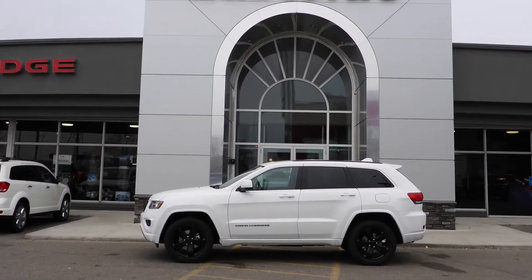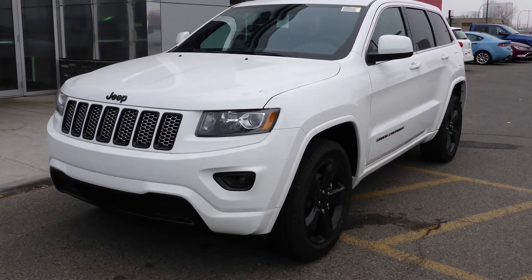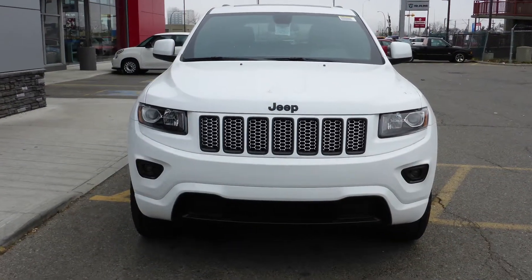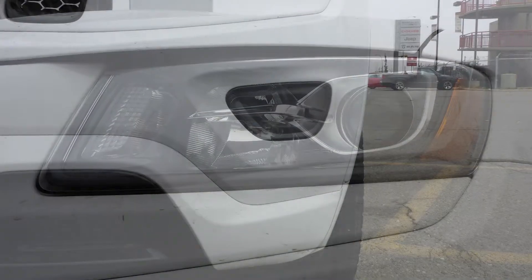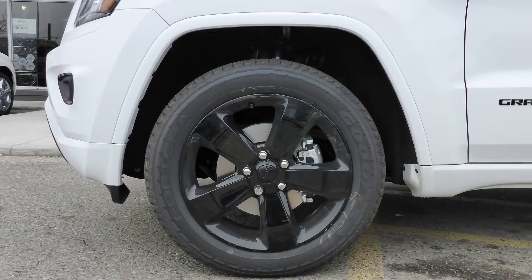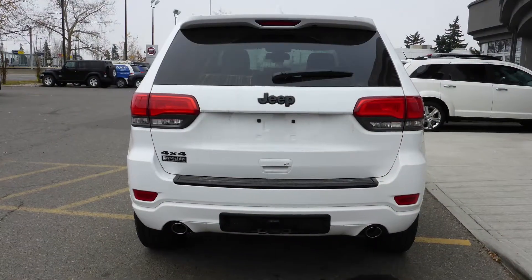Hi Nestor. This 2015 Jeep Grand Cherokee Laredo Altitude Edition comes equipped with a 3.6L engine and automatic transmission, power heated manual folding side mirrors, halogen quad headlamps, premium fog lamps, 20-inch black aluminum wheels, a trailer hitch receiver, and a white exterior.